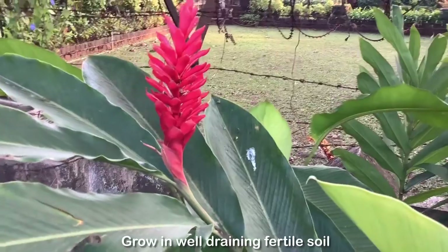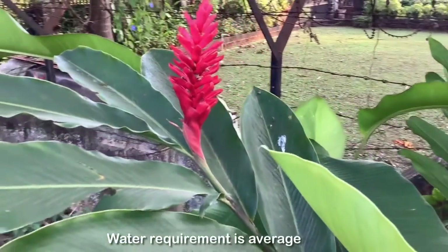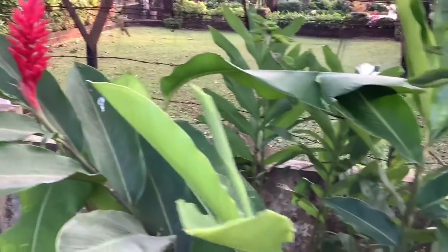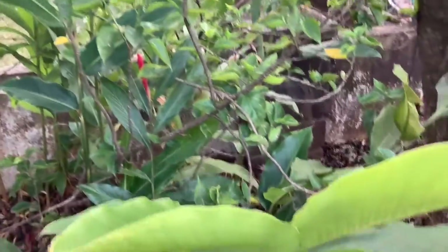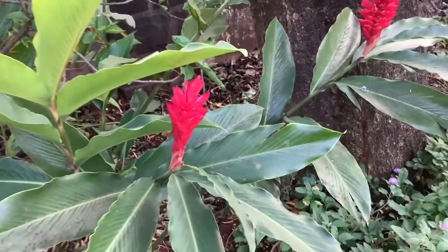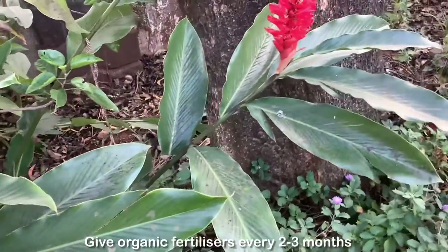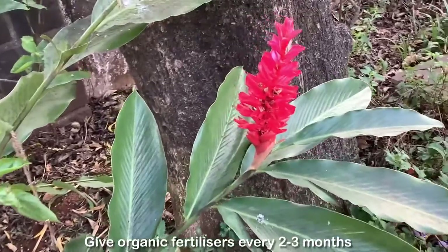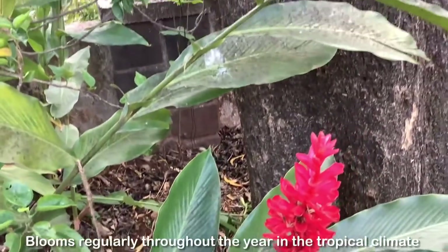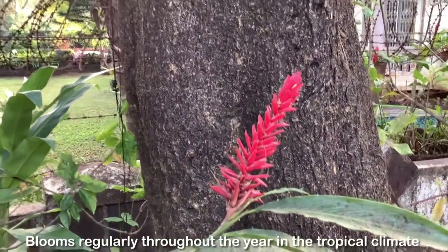Grow the red ginger plant in a well-draining and fertile soil. The water requirement of this plant is average and it is also not a heavy feeder. I give it organic fertilizers regularly — cow dung manure, vermicompost, neem fertilizer, and compost — every two to three months.